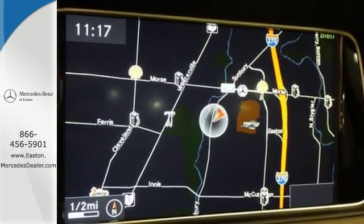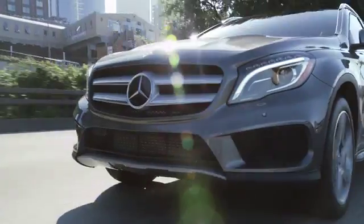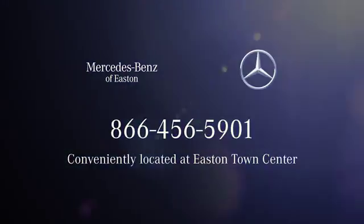Come in for a test drive today. Come experience luxury the Tremaine way at Mercedes-Benz of Easton, conveniently located at Easton Town Center.